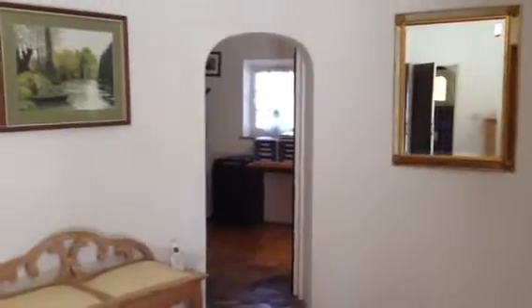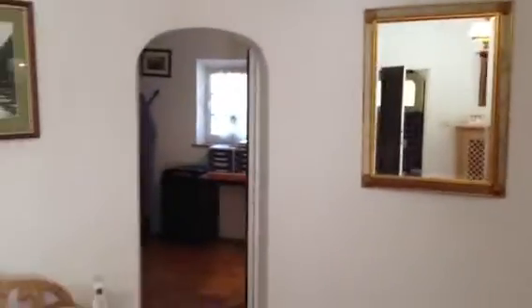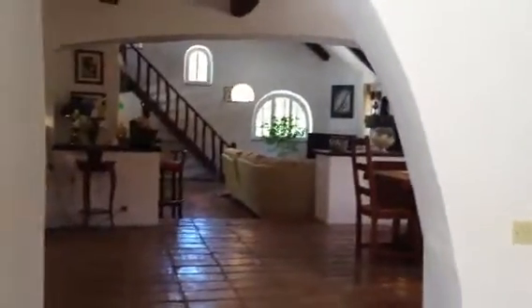Walking in through the front door here, we've got our entrance area. I will give you a panorama. There's stairs going up, we have an office, the kitchen right left behind the door. Stairs down to the basement, dining and living area. We also have a powder room here.